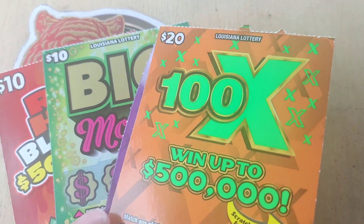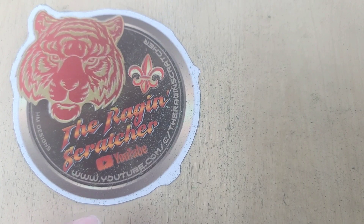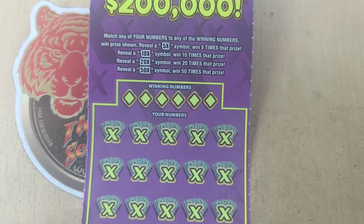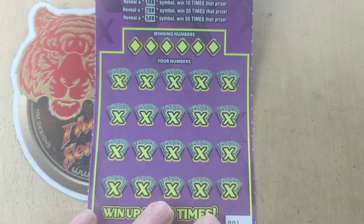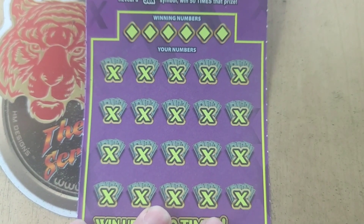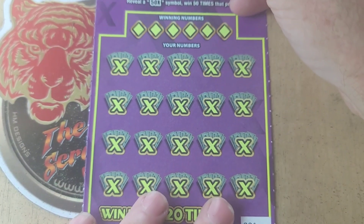We're going to start with the $10 tickets. Let's start with the 50X. How do we win? We're looking for a 5, 10, 20, or 50X multiplier. I have ticket number 1. It's $50 on tickets and we've got one of each, so we're really trying to beat the odds here.